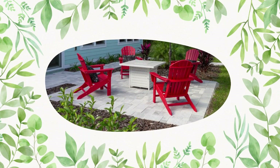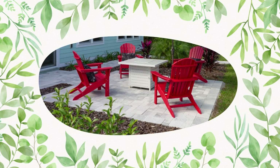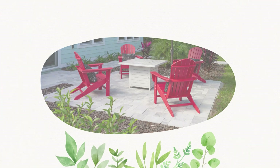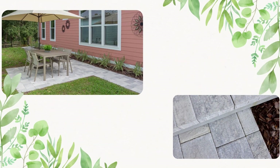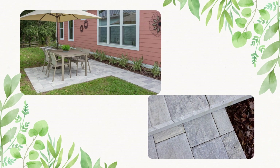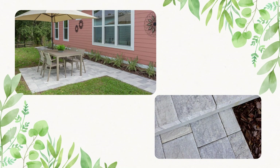Next up are driveways and patios. Our brick pavers serve as a strong and durable choice for our cottage's outdoor spaces. These pavers are very easy to replace if needed, but are extremely resistant to cracking and fading. They are also easy to clean and require very little maintenance.